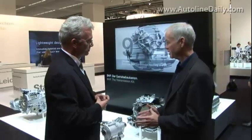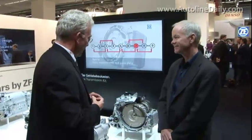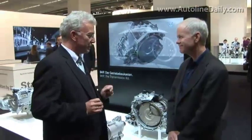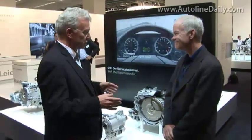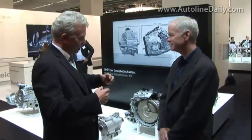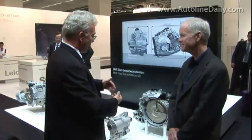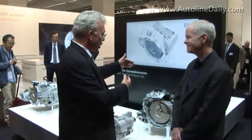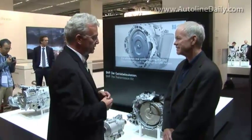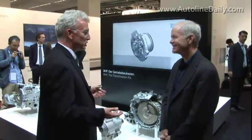Nine gears is a lot. How do you package nine gears inside the transmission? That is the result of research work on more than 15 million different transmission principles. We took that approach because it allows us to put the gears into each other — they nest inside one another. That makes it short enough that a nine-speed is no longer than a six-speed automatic transmission as we have on the market today.